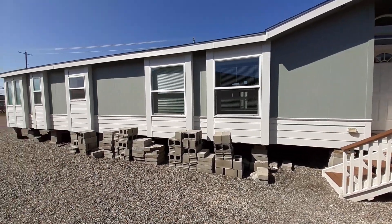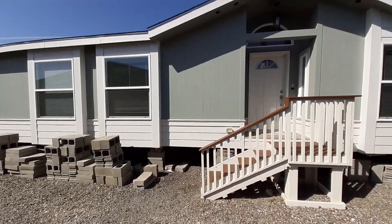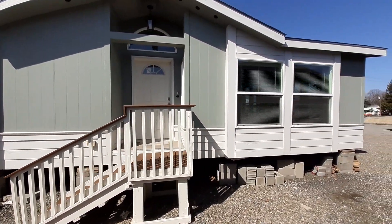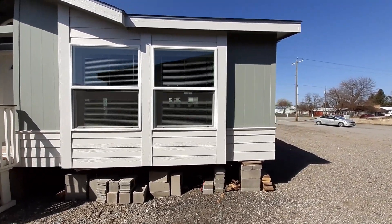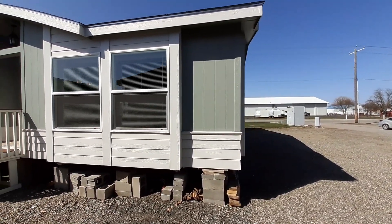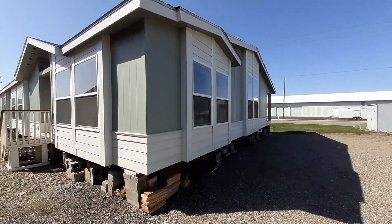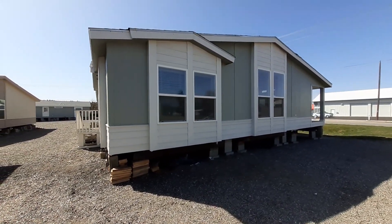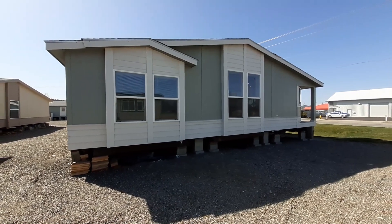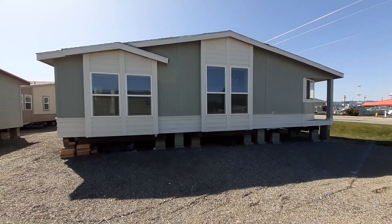This one is a 27 — almost 2800 square foot triple wide. Trust me, when you walk in I think you'll really like what you see. Got a lot of upgraded features in it. These homes are all built to specifications that you decide you want, and a lot of the things in these homes are customizable.